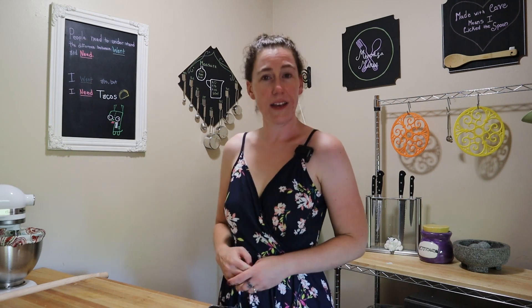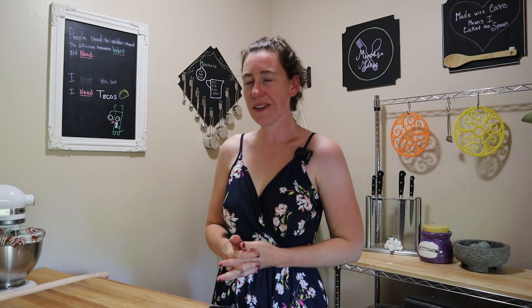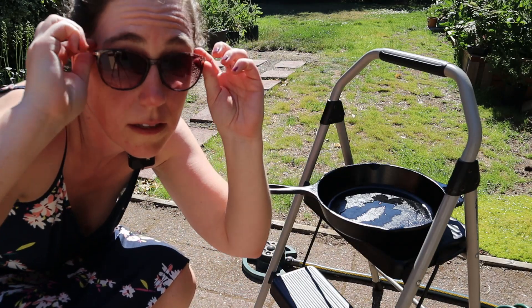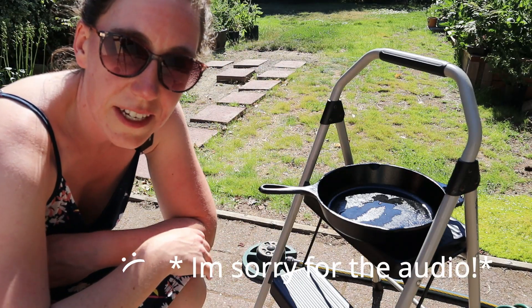Instead, we're gonna try to cook an egg on the sidewalk. I've never tried this before. I know I could look it up, but I just want to try it for myself and see what happens. So let's find out — can you cook an egg on the sidewalk?